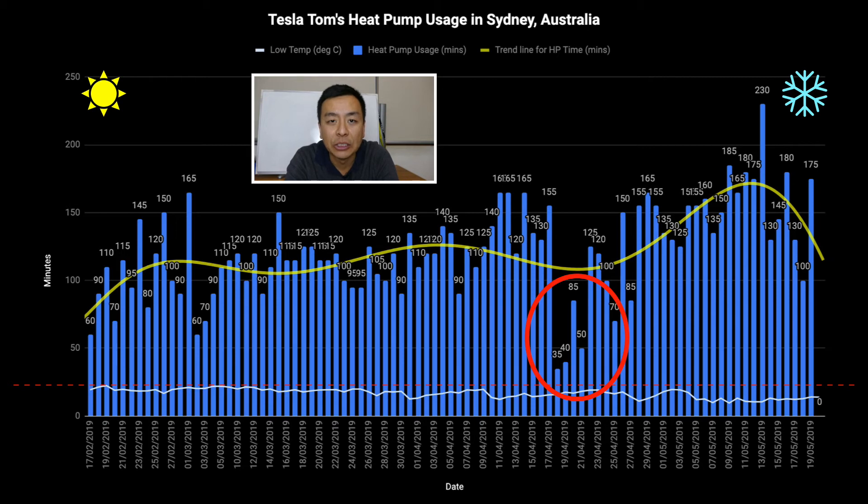Just a quick snapshot: if you're thinking of buying a heat pump hot water system, there is a clear correlation between low ambient temperatures and the amount that the heat pump is used every day. Thanks for watching — don't forget to like, comment, and subscribe, and as always, happy charging.